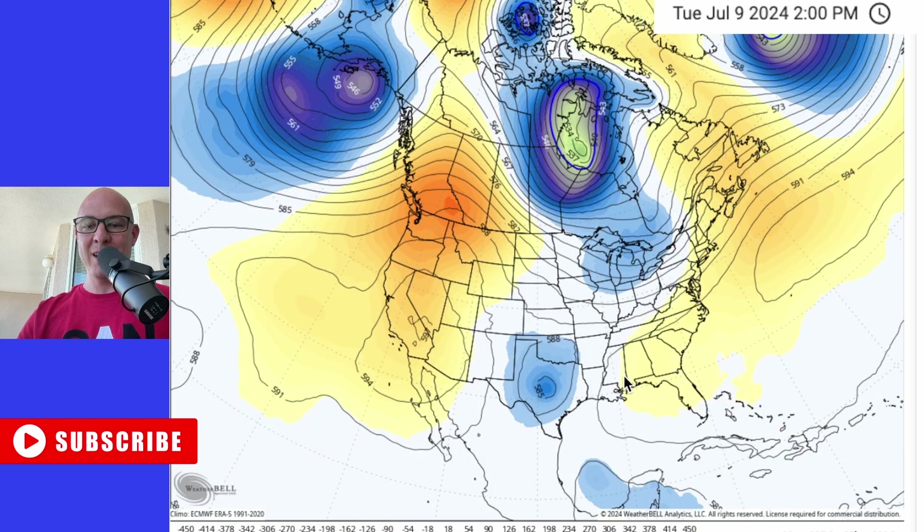The problem would be if we don't see it get picked up. If this trough moves away too quickly and it doesn't pick up Barrel — let's say it kicks out — are we looking at a rainmaker across Texas that lingers for days and days? That could be a problem. So that's something to watch.